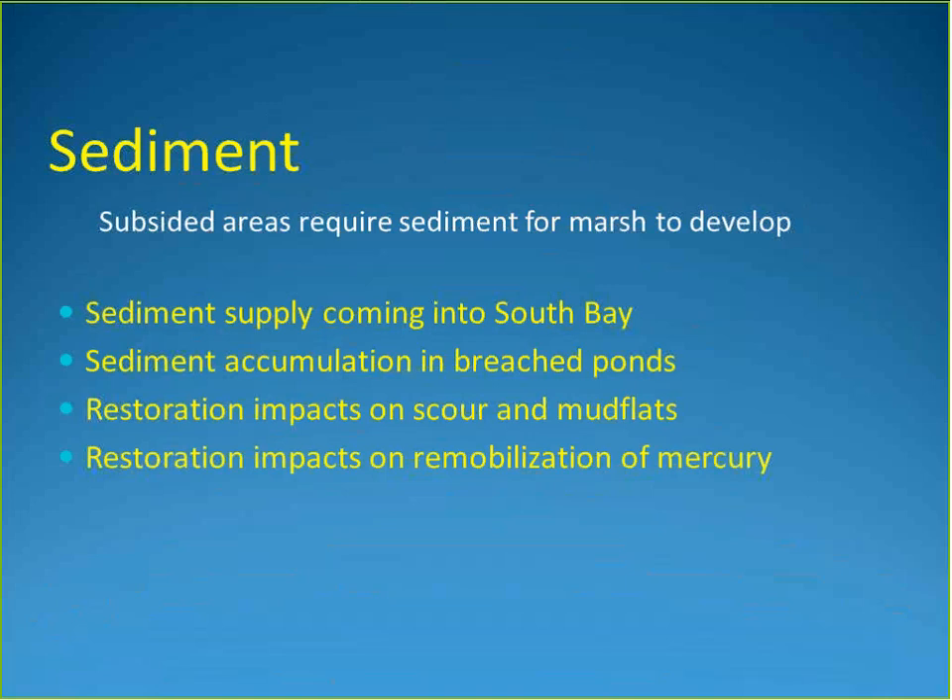Almost all ponds need some sediment subsidy because they've been cut off from sediment supply for a century or more and have subsided — some due to historical groundwater pumping unrelated to salt production. The science team is concerned with sediment supply into South Bay at a macro level, sediment accumulation within individual breached ponds at a micro level, potential scour of mudflat habitats, and the fact that mercury contamination may travel with incoming sediment.